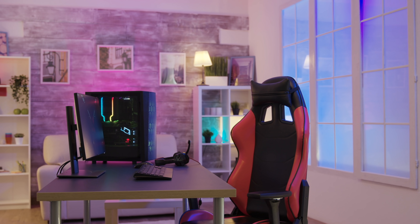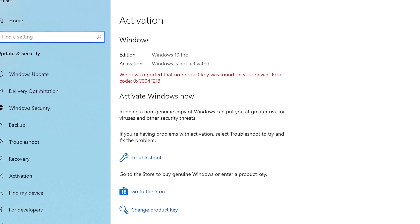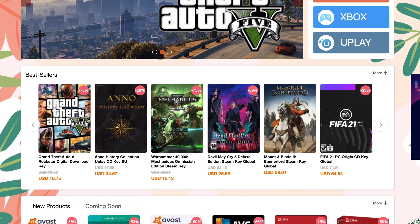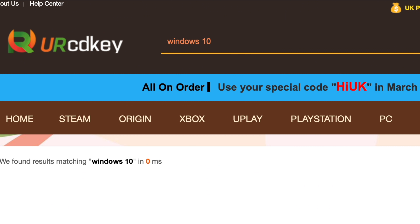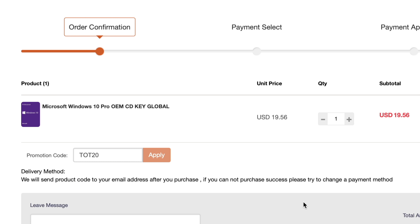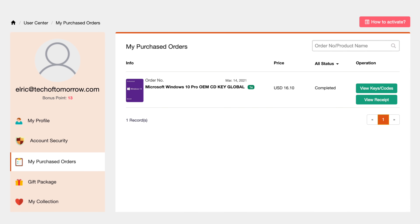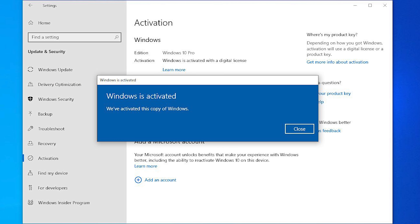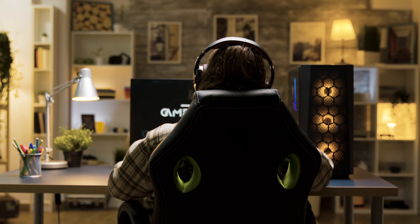Did you just build yourself a brand new PC, or did you just upgrade your old PC but find you're in need of a Windows 10 key? If that's the case, YourCDKey has you covered. All you do is go to the YourCDKey website, find the Windows software you want to buy, put it in your cart, enter the code TOT20, apply the code, and save yourself some extra money. As soon as you complete your purchase, the Windows 10 key will be in your inbox. There are no problems, it's really easy, and all keys are guaranteed to work — so you don't have to worry about losing your money and you'll have a valid Windows 10 key to get your unit up and running.